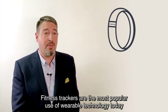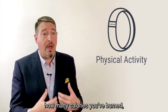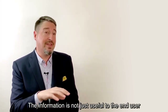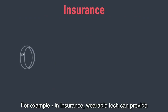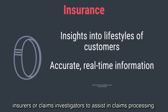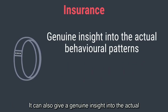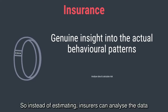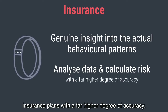Fitness trackers are the most popular use of wearable technology today, and many of these devices can tell you how much physical activity you've had, how many calories you've burned, your peak heart rates, and more. The information is not just useful to the end user but also to industries and businesses. For example, in insurance, wearable tech can provide insights into the lifestyles of customers. It can relay accurate real-time information to assist in claims processing, and give genuine insight into the behavioral patterns of wearers. Insurers can analyze the data to calculate risk levels for individual and group health insurance plans with a far higher degree of accuracy.